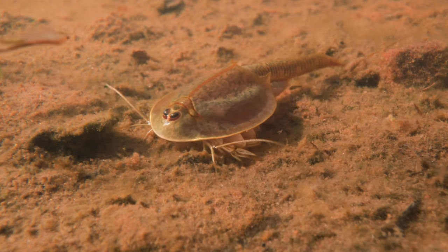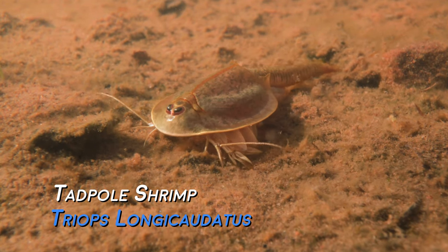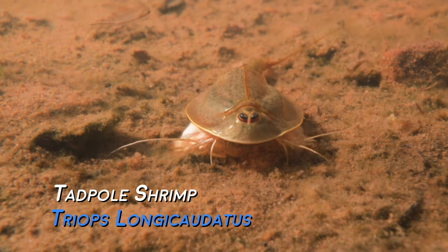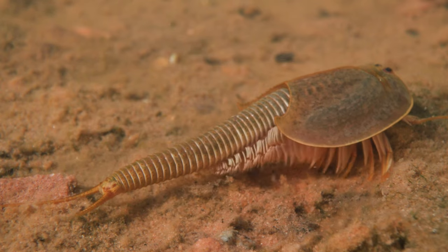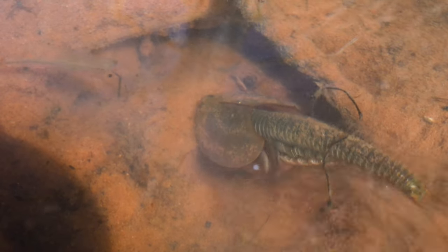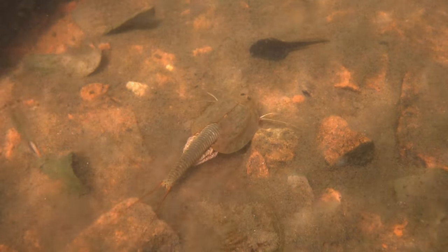There are a lot of species in the potholes, but the tadpole shrimp are in some ways probably my favorite. They're the largest shrimp in the pool and they're kind of a vacuum cleaner along the sediment, stirring up and getting organic material, algae and material that's fallen in, blown into the pool.